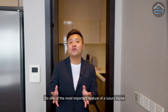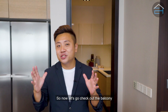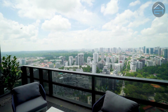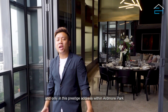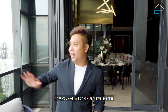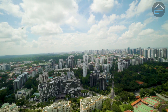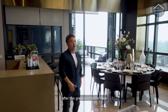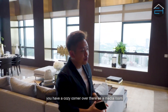One of the most important features of a luxury home is to have some outdoor space, so let's go check out the balcony. The Sky Suites is on the 34th floor, and only at this prestigious address within Armour Park do you get million dollar views like this. The layout of the Sky Suites has a great flow — after the great room, you have a cozy corner over there as a media room.